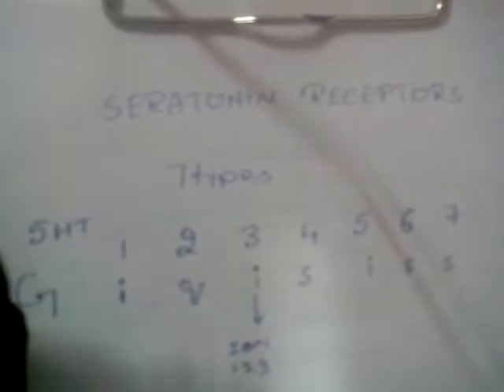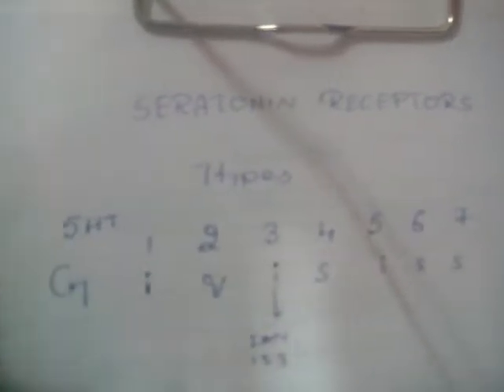What you should remember is all 7 types of receptors are G protein coupled receptors, except the 5HT3 receptor, which is an ion channel receptor. Others are G protein coupled receptors.